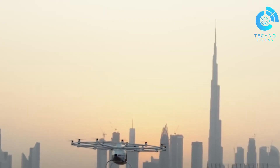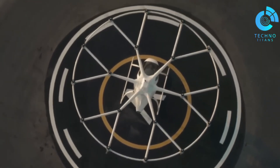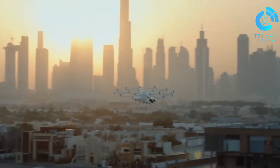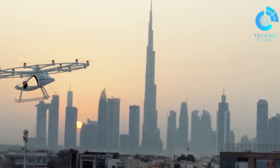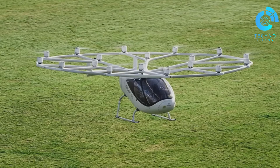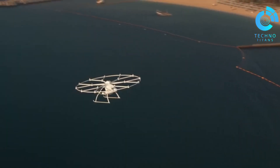At first, flights will be piloted, but the design is ready for future autonomous service, opening the door to driverless air taxis. This aircraft isn't just about luxury — it's a preview of how urban transportation could soon shift from crowded roads to clean, efficient and futuristic skies.